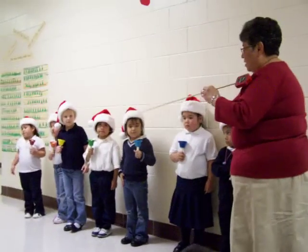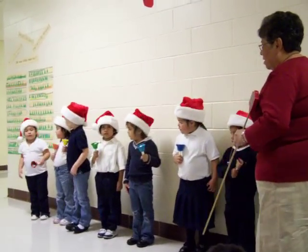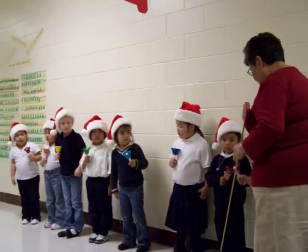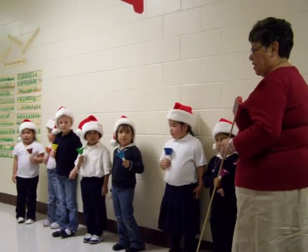Now listen to the difference between middle C. Joanna, ring your bell. Ring it. That's middle C, and this is high C, and there's a different sound.